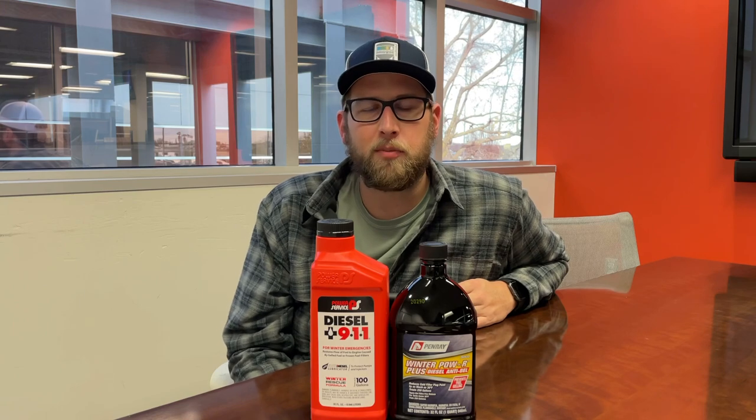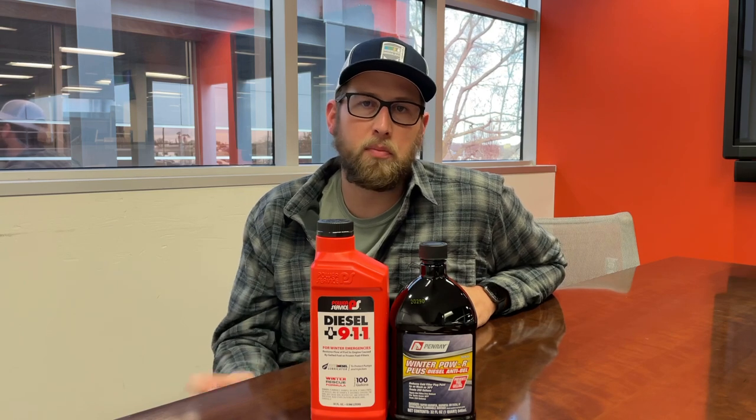Hey guys, this is Tyler Patrick from the Road Assist Department. I want to take a minute to reach out and talk to you guys about some winter tips. Here we are towards the end of December, starting off on January 2021. The cold weather is getting ready to start moving in force, so we really want to make sure everybody's prepared to start handling these winter issues out on the road.